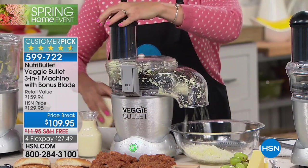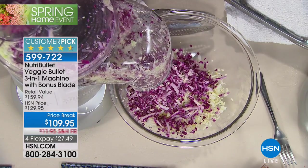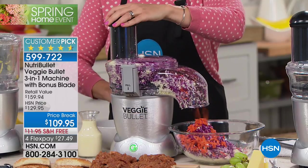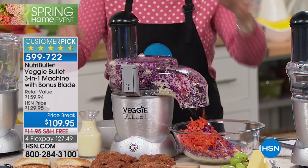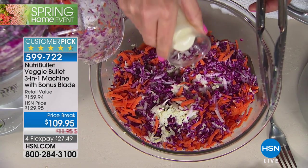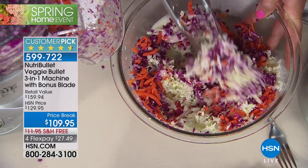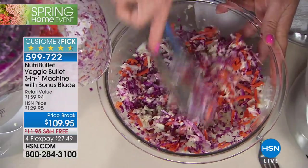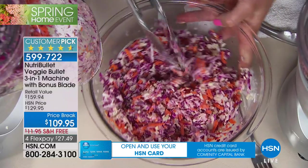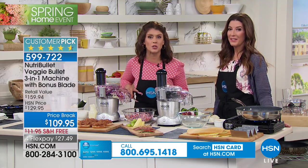My mom used to make coleslaw and it was a big deal — it took forever to cut up cabbage perfectly. If you're not great at knife skills, look at how fast this shreds. Drop in a carrot — you can do cucumbers, turnips, anything. Look at this gorgeous color! You can make your own dressing. Eat the rainbow — you're getting the real vitamins and nutrients in our food. That crunch — it's crispy, it's fresh, and we did it in seconds.